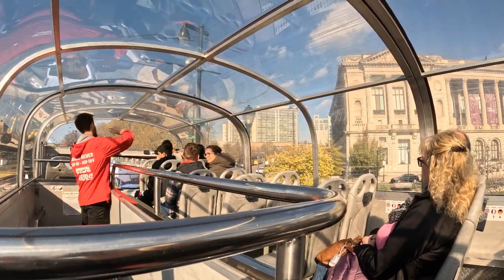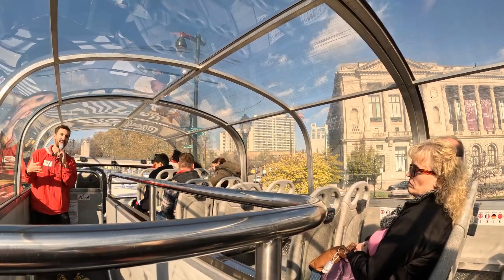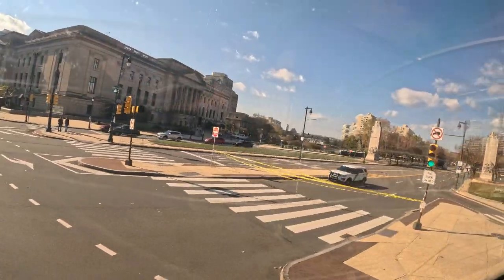In the Free Library, if you go into the old books collection, you will find a terrarium with a dead and stuffed raven inside of it. That raven's name is Grip.